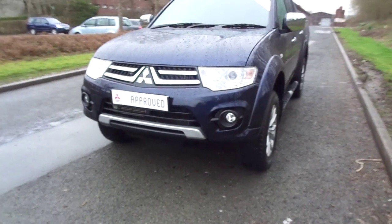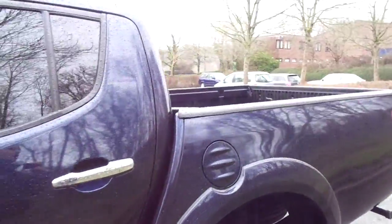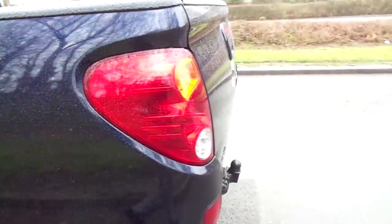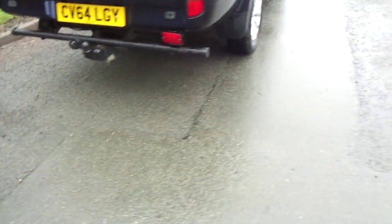This L200 is finished in sapphire blue and as you can see is fitted with an over-rail load liner. The vehicle has a tow bar fitted and as you can see, generally the outside is in very very good condition.